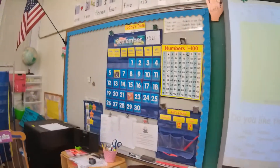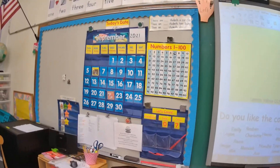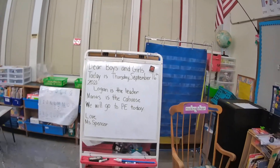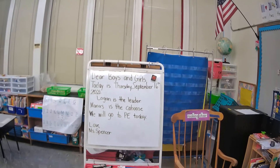This is our calendar we do every day, keeping up with how many days we're in school and what day it is. In the morning, we go over our news and announcements. We have somebody come up and read it and if they need help, I'm here to help them.